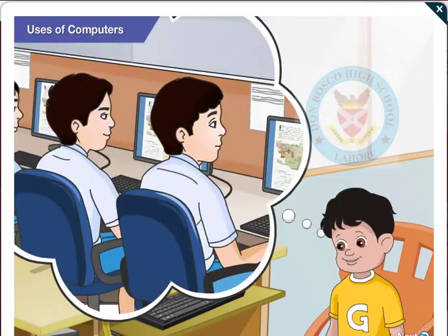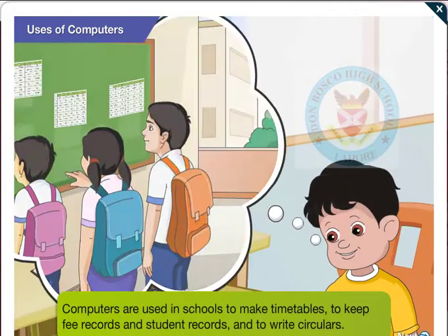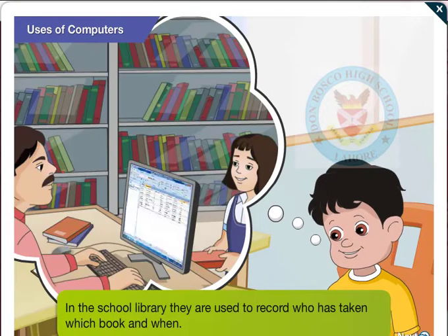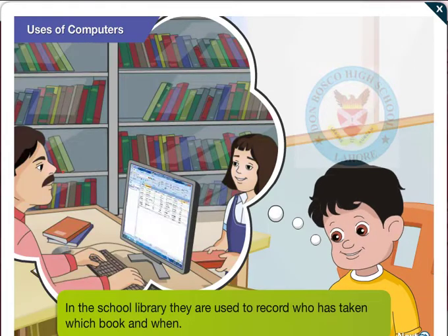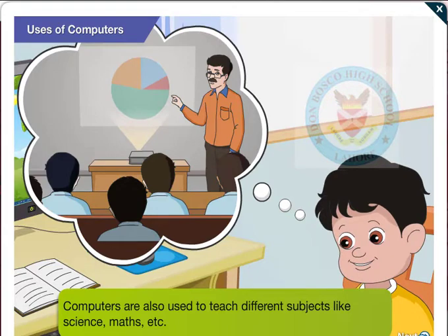I have seen computers in our school too. Yes Goggle, computers are used in schools to make timetables, to keep fee records and student records, and to write circulars. In the school library, they are used to record who has taken which book and when. Computers are also used to teach different subjects like science, maths, etc.